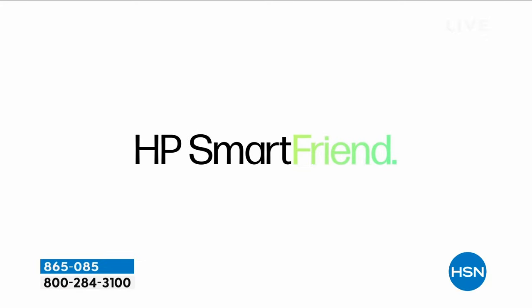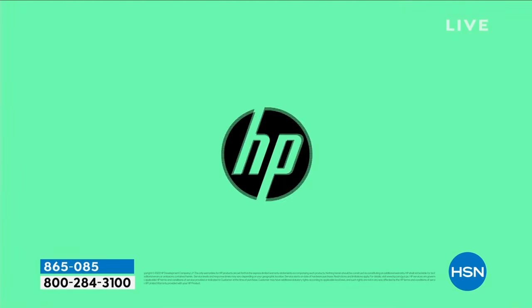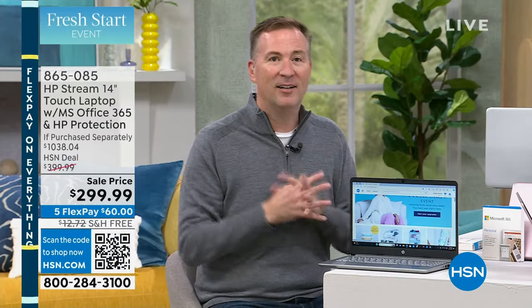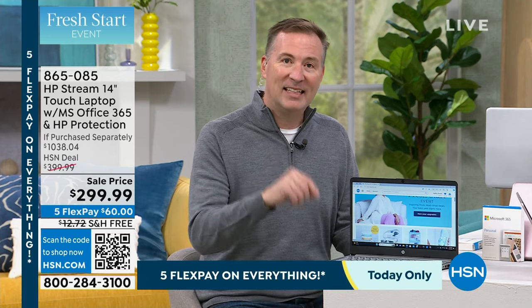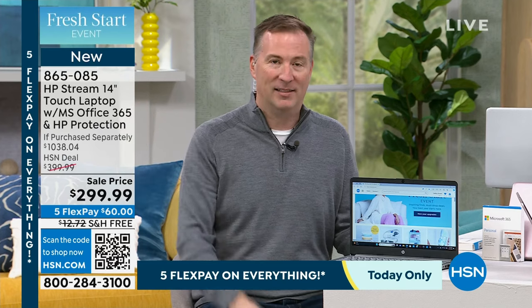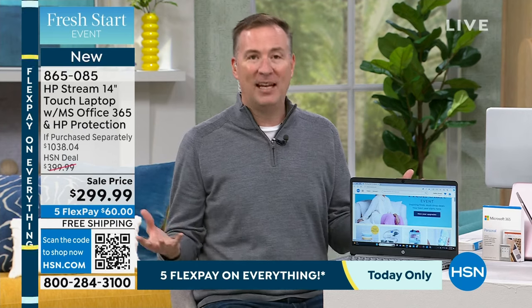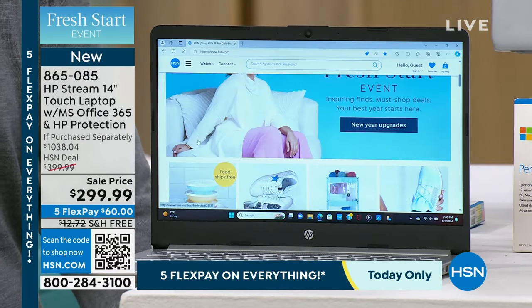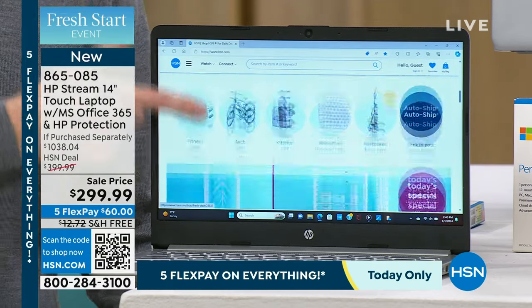Now the third one is something really important — it is Find My HP. Sometimes computers walk away. Sometimes you leave them on a train, in a hotel, at the coffee shop. There's a special tracking system inside this that can tell you specifically where that computer is, and you have that for three years. If you've ever lost your phone, left a computer behind, all that information on it — you can now find out exactly where that computer went.